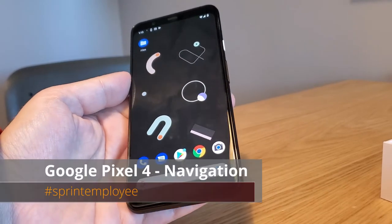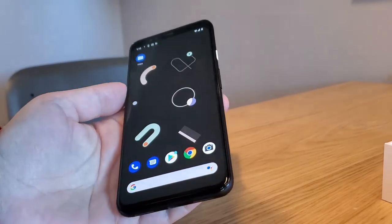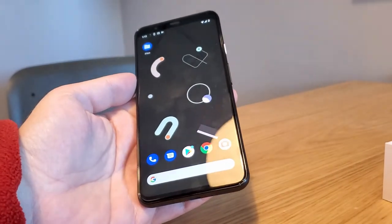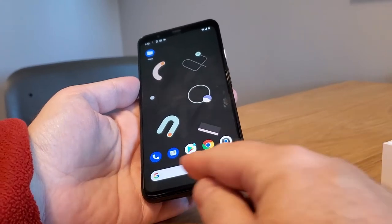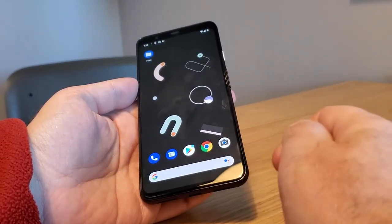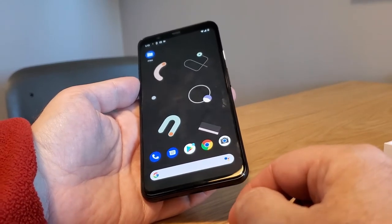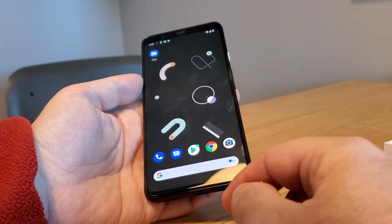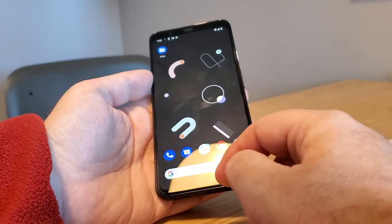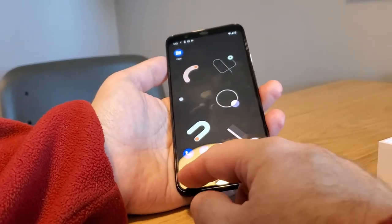Something you might be asking on your Google Pixel 4 XL: I'm Will England with Sprint Product Ambassadors, showing you some of the features of the Google Pixel 4 XL. Every other Android phone has had triangle, dot, square, or some combination thereof at the bottom of the screen. The Google Pixel 4 XL is a little bit different — it uses gesture-based navigation.